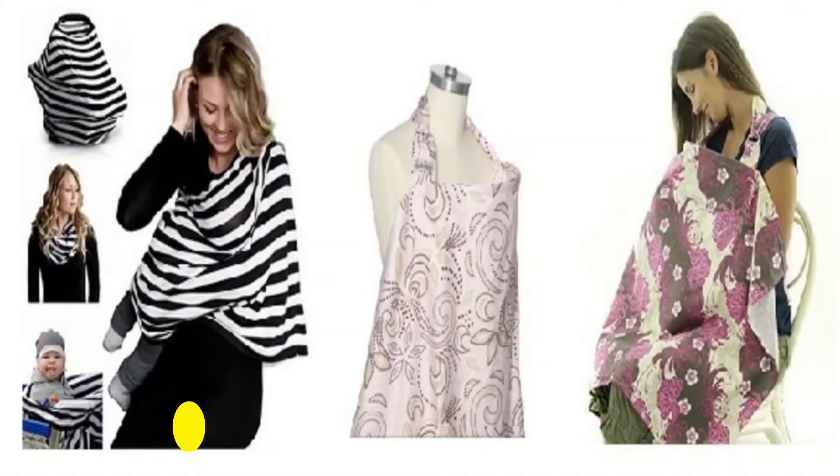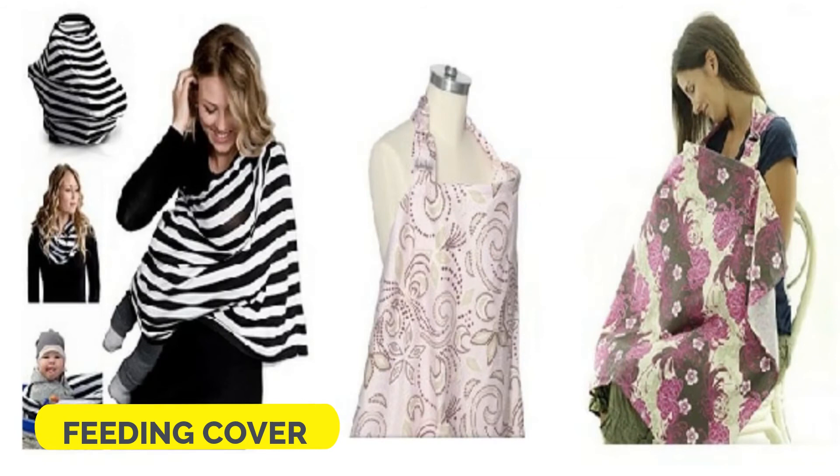The next item on my list is the feeding cover. I have nursed my baby everywhere I've taken her — in malls, cabs, restaurants, at a friend's party, everywhere. I actually started enjoying motherhood to the fullest after I started feeding my baby in public without the fear of getting embarrassed, and a feeding cover really helped me overcome that barrier. The one I used is from Amazon and it looks something like this.